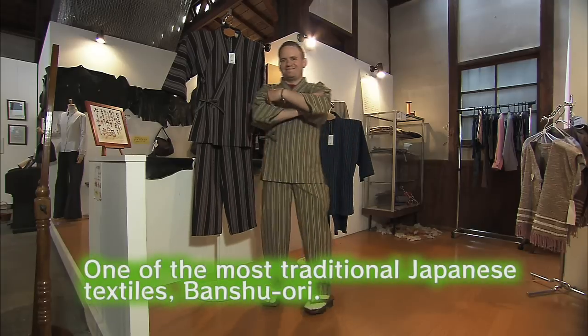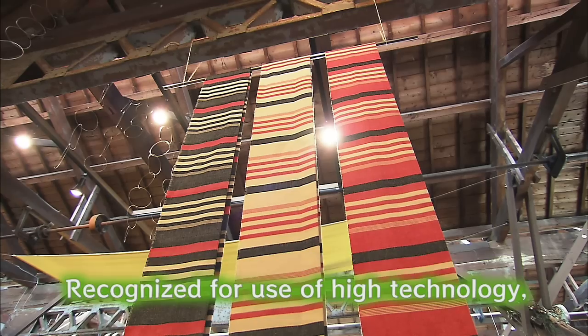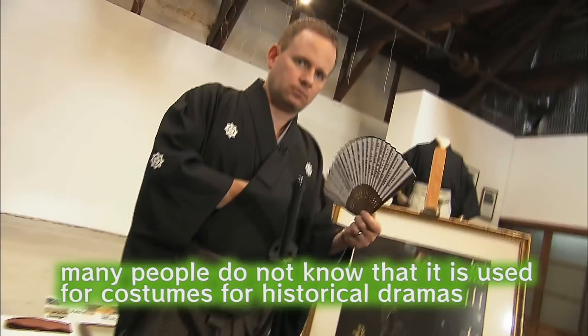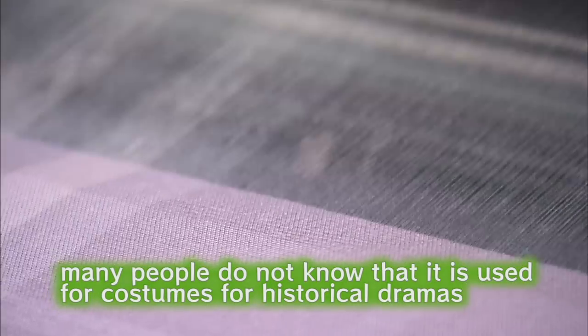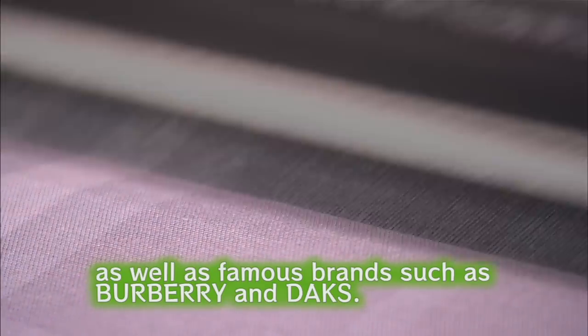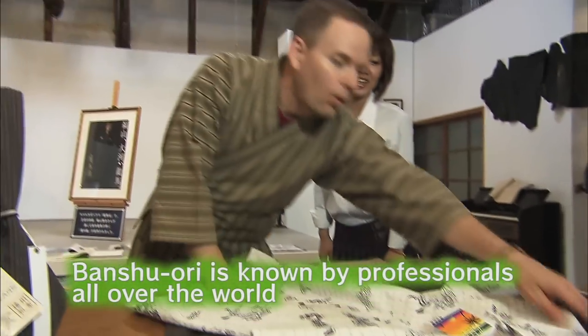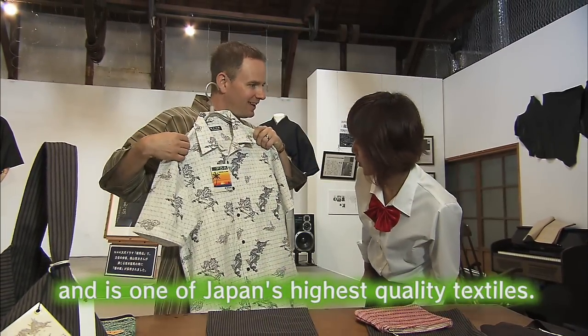One of the most traditional Japanese textiles, Banshu Ori, recognized for its use of high technology. Many people do not know that it is also used for costumes for historical dramas, as well as famous brands such as Burberry and Dax. Banshu Ori is known by professionals all over the world and is one of Japan's highest quality textiles.